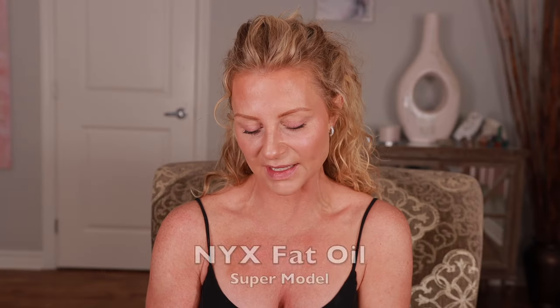I'm just going to use a bit of NYX Fat Oil in the color Super Model. I'm happy with that. This was so easy, so quick, minimal makeup — I feel fresh. I hope this video helps you in some way. If it did, hit the like button. If it didn't, hit the like button anyway — I need that engagement. It'll tell the algorithm to show this video to more people, and that will help me grow. Thank you so much for watching, and I will see you in my next video. Bye.